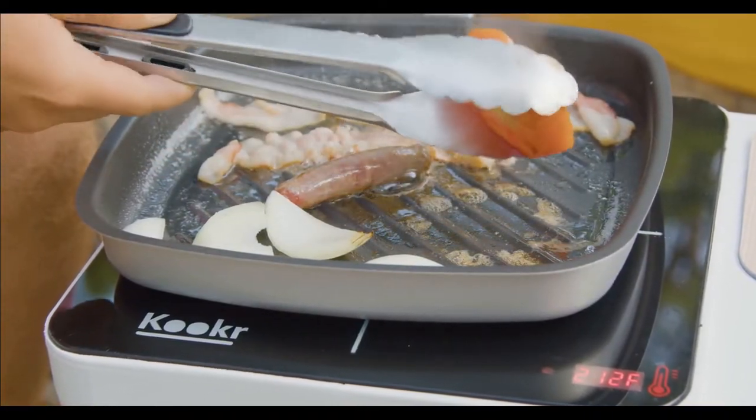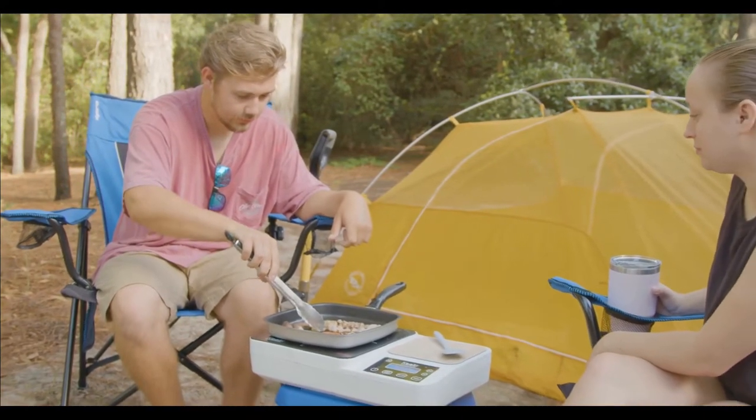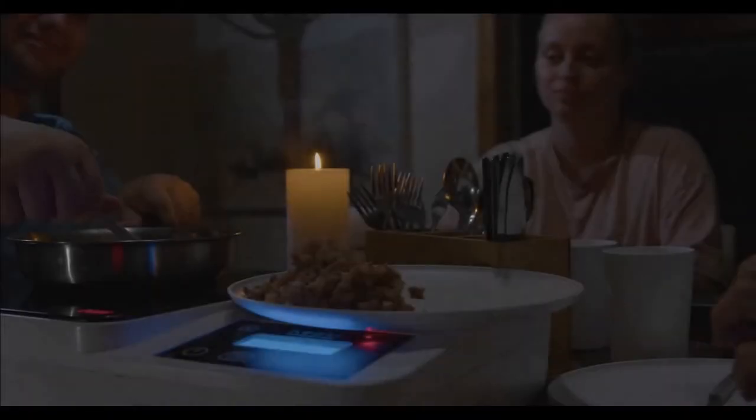Cookr provides advanced cooking control and can also be used in kitchens. Cookr will also come in handy during power outages, allowing you to cook a hot meal without power.